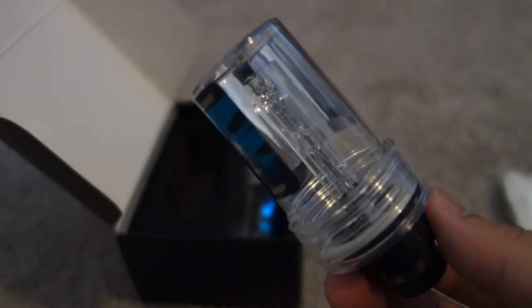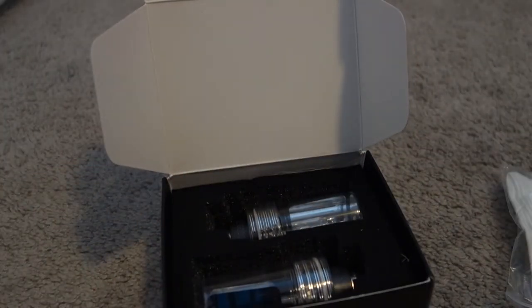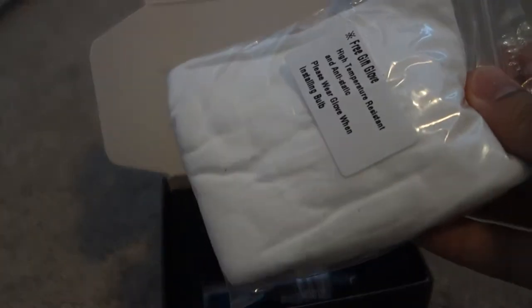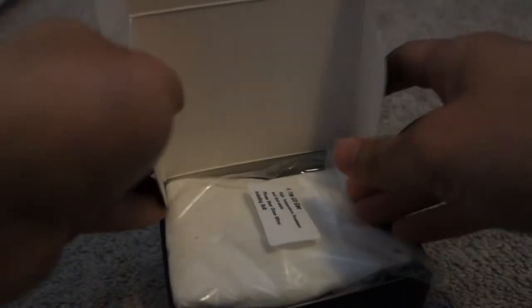I ordered light bulbs for the BMW because the ones I have on right now — you cannot see anything. I don't know if it's the light bulbs or the headlight unit itself. So we're gonna install these and figure out what's going on. The free glove is a nice touch — appreciate it. Let's go install the light bulbs.